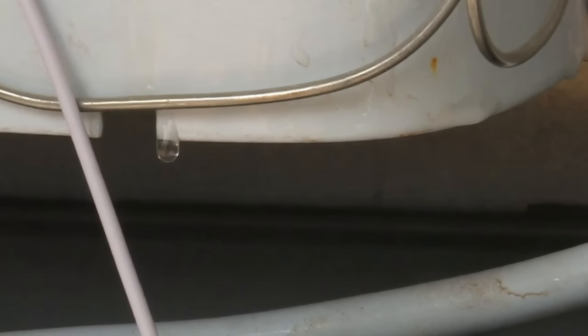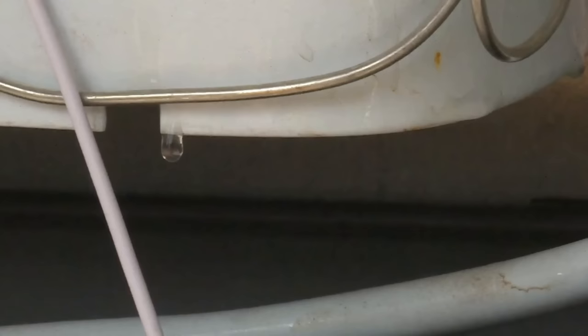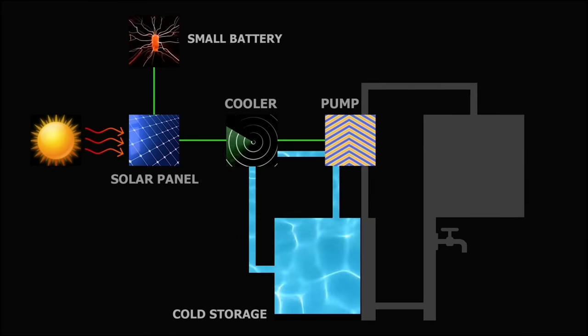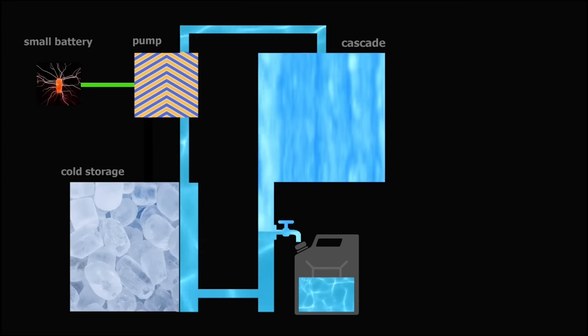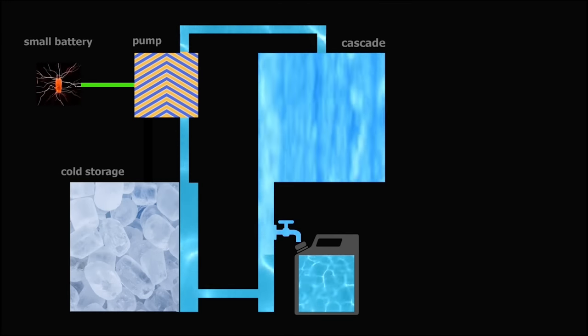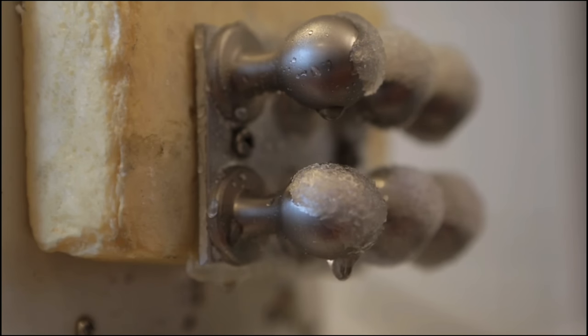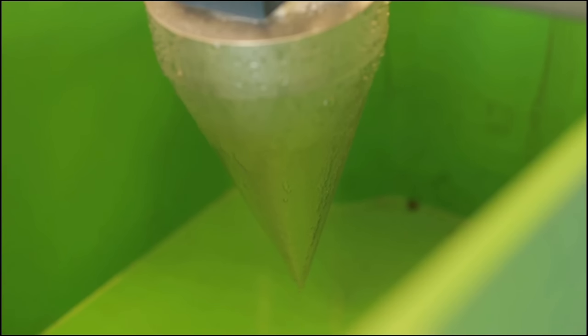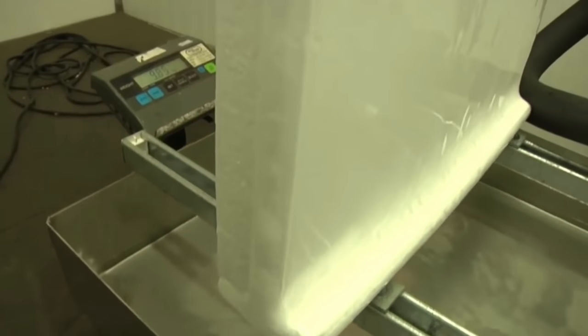The harvester comprises two separate devices: an energy unit which draws and stores power from solar panels, and the water maker which uses the energy to cool down a metal plate. Once this temperature is low enough, humidity in the air condenses against the metal, creating water droplets which drip down into an area to capture the water. Sun Glacier says that the liquid harvested is similar to rainwater and can be used for agriculture or cleaned for drinking.